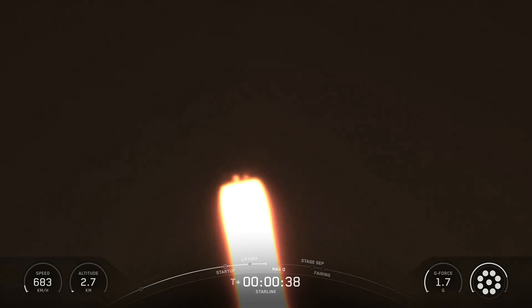This was the first flight for the Falcon 9 first stage booster supporting this mission. After first stage separation, the first stage booster landed on the Of Course I Still Love You drone ship, which was stationed in the Pacific Ocean.